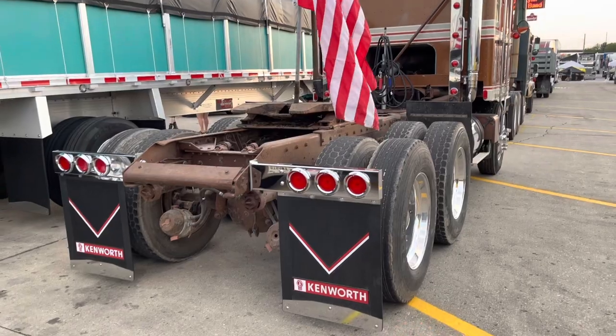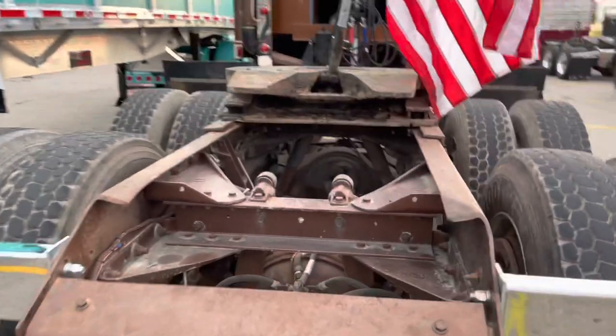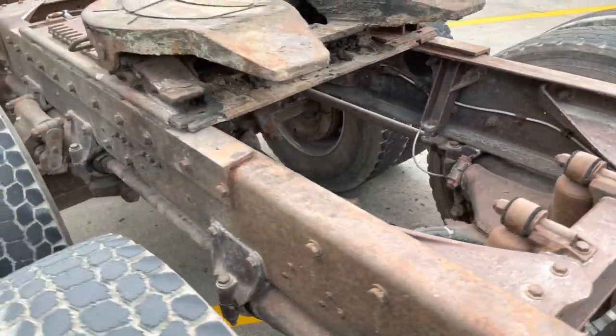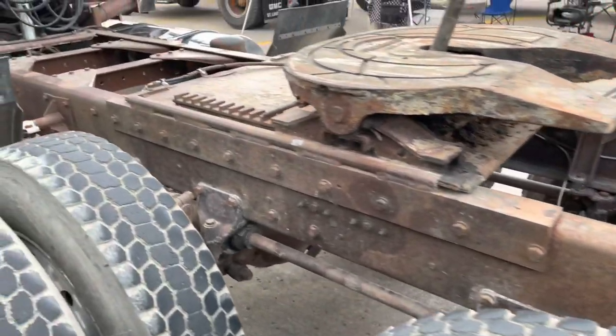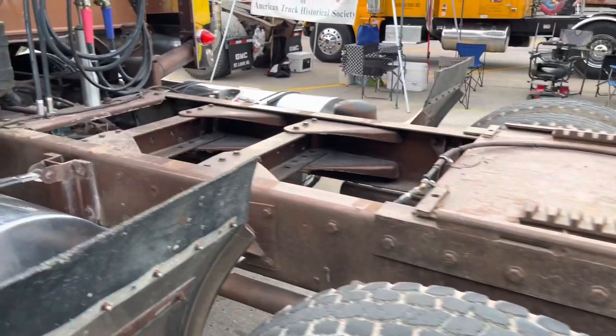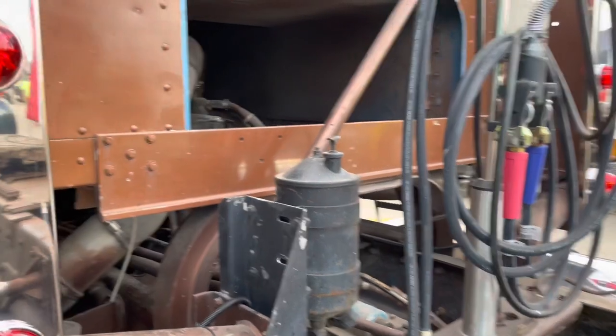Are you a trucker? We haul grain. I'm a farmer, so I technically do a lot of trucking. What's your truck for the farm? I've got a 2004 Kenworth W900. We own five semis, technically. They're all Kenworth except we have an International, and they all have Cummins in them.